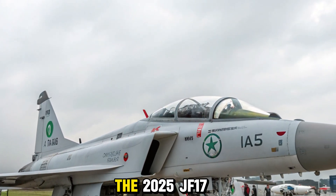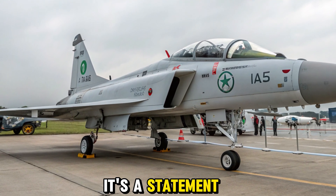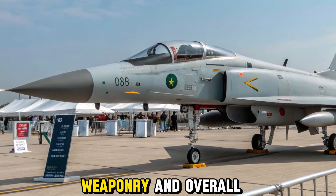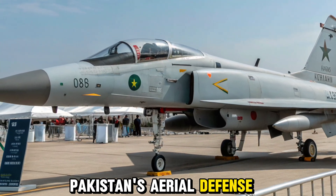The 2025 JF-17 Thunder isn't just a fighter jet — it's a statement of national capability and strategic self-reliance. With its impressive upgrades in radar, avionics, weaponry, and overall performance, it marks a pivotal shift in Pakistan's aerial defense doctrine.